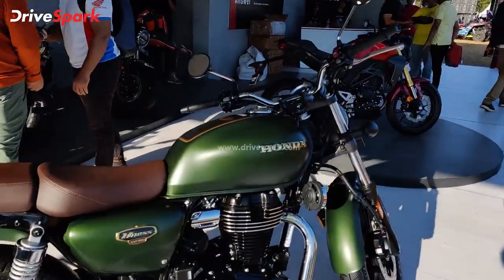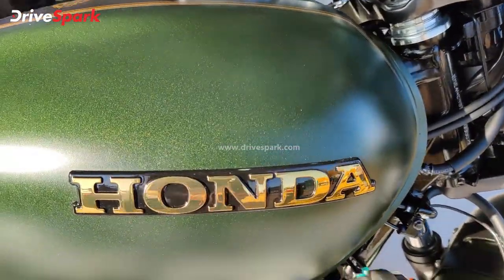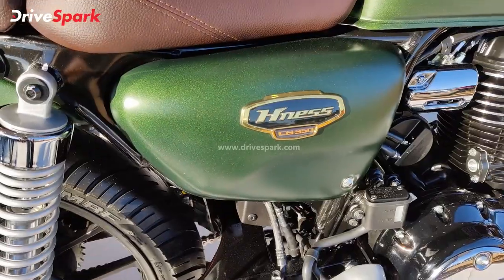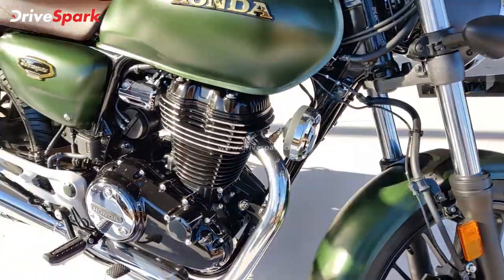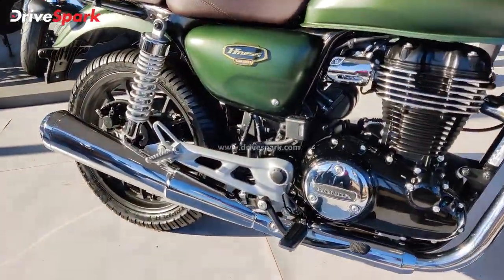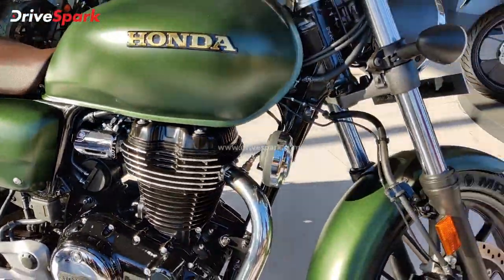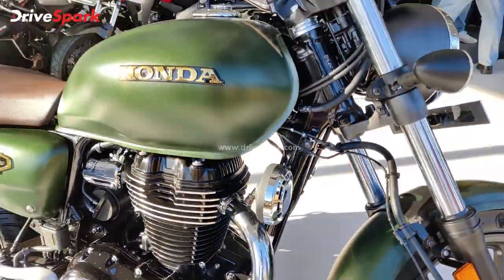The first difference you'll notice is the golden badging on the Honda tank. There is a golden motif on the tank. The front fender is body-colored in blue. There is matte chrome on the exhaust and the engine cover, giving it a premium feel.